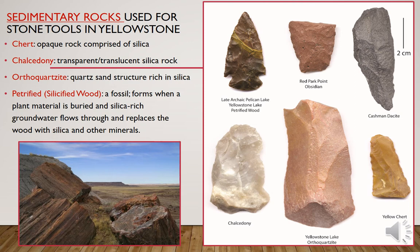In the upper left of the figure, this is a Pelican Lake projectile point produced during the late Archaic time period, and you can see the grain of the wood in the rock.